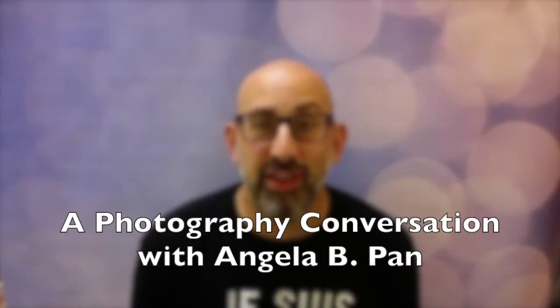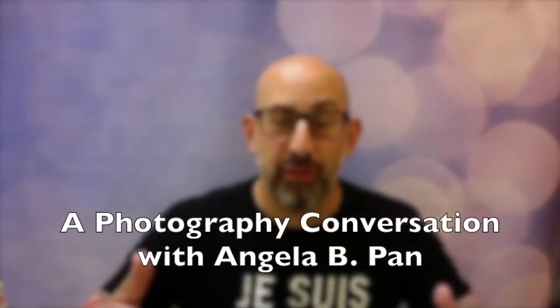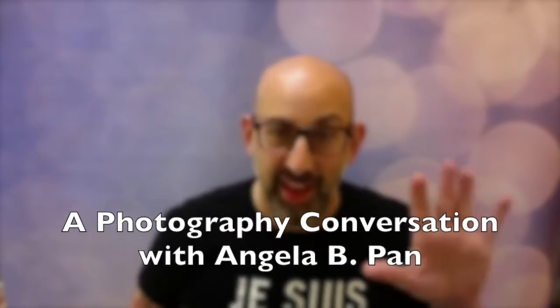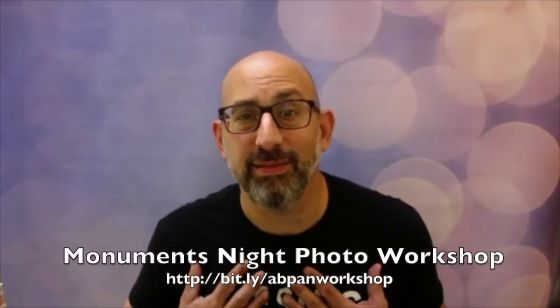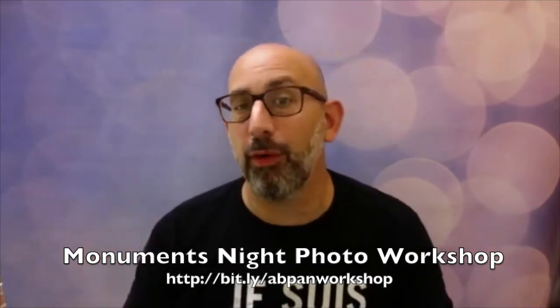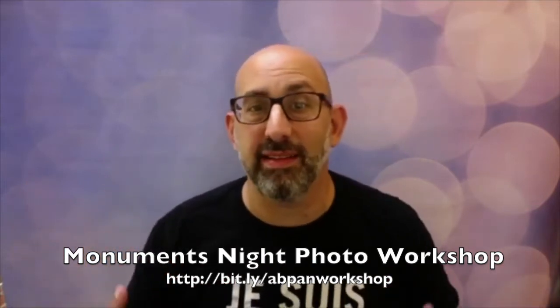Hi, my name is Jeff Livingston, and I'm a photographer. I'm here with my friend Angela Pan, who is also a photographer. Hi, Angela. Hi, Jeff. How are you? Very good. We're doing this workshop together. It's about the National Monument, and you just put out a book on it, which I've got. It's outstanding. Tell us about your book.